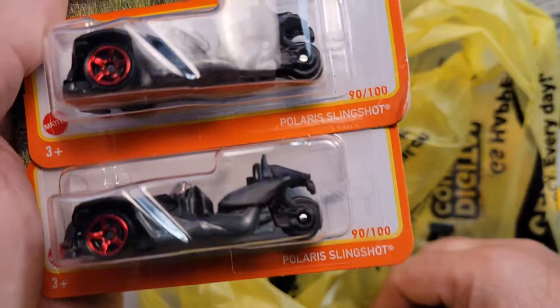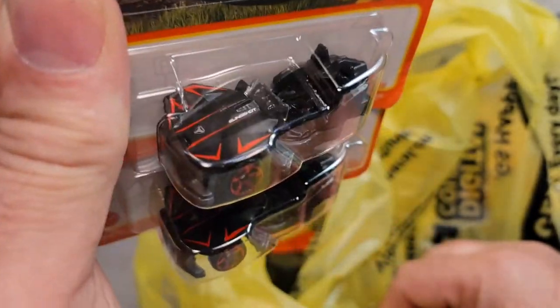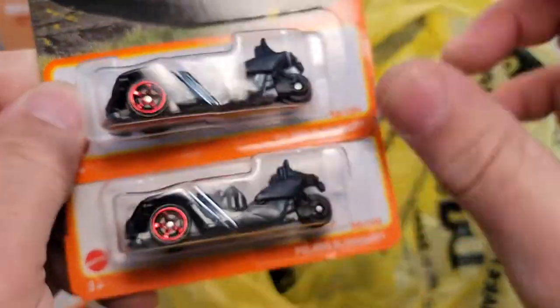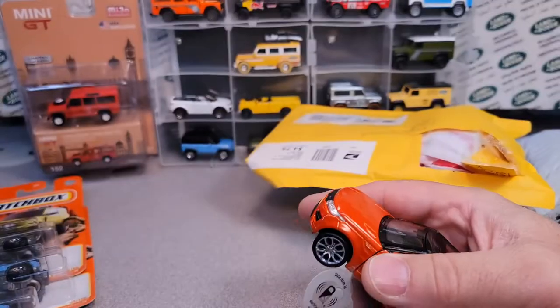I got these Polaris Slingshots — I've got a local Polaris dealer and one of the guys, a salesman, buys them off me. So I buy every one that I can find and get them over to him.